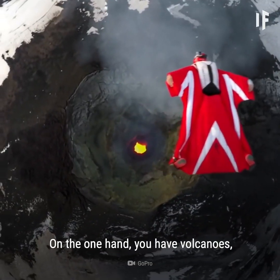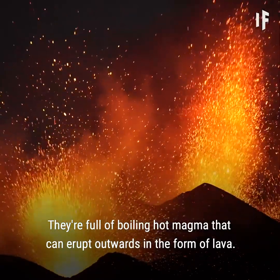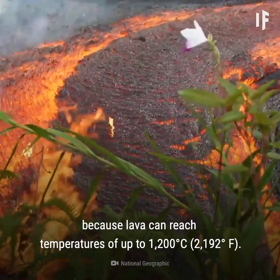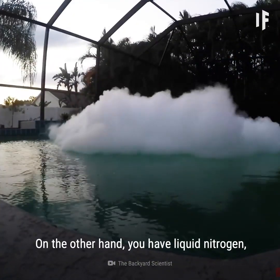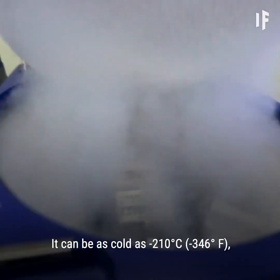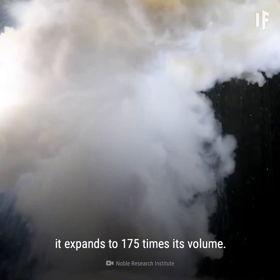On the one hand, you have volcanoes, which are basically giant holes in the Earth's crust. They're full of boiling hot magma that can erupt outwards in the form of lava. Actually, boiling is an understatement, because lava can reach temperatures of up to 1,200 degrees. And on the other hand, you have liquid nitrogen, the smoky-looking substance that most people have heard of but don't know much about. It can be as cold as minus 210 degrees, and when it warms up and becomes a gas, it expands to 175 times its volume.